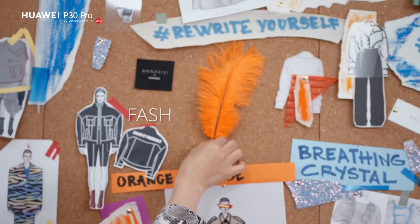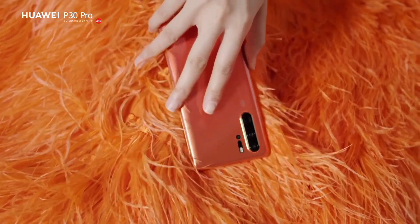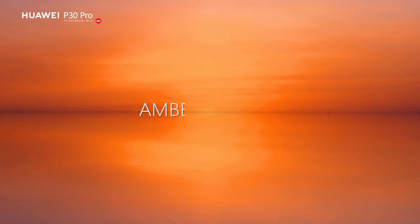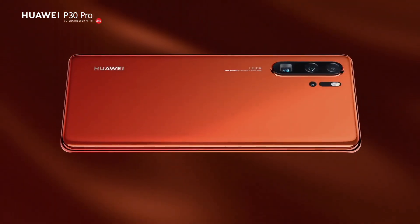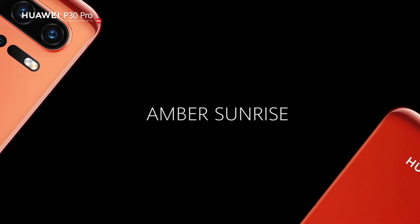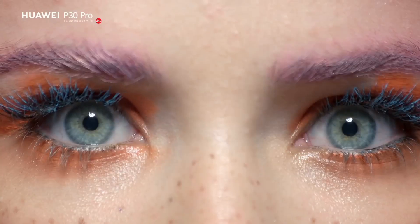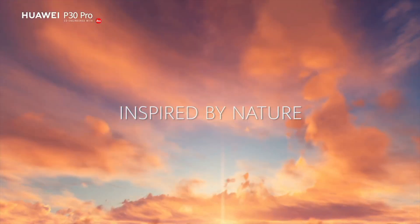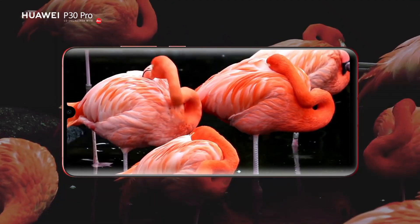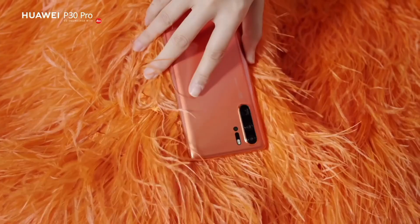Powered by the Kirin 980 chipset and 8GB of RAM, the P30 Pro delivers seamless performance and lightning-fast multitasking. With a massive 4,200 mAh battery and Huawei's supercharge technology, enjoy extended usage and quick charging for uninterrupted productivity and entertainment. The P30 Pro's sleek and ergonomic design, coupled with its advanced features such as in-display fingerprint sensor and IP68 water and dust resistance, make it a true masterpiece of craftsmanship and functionality.